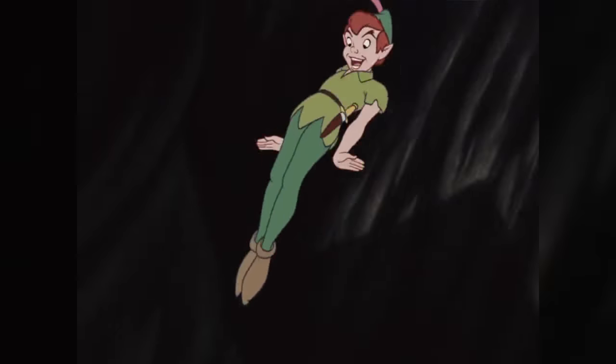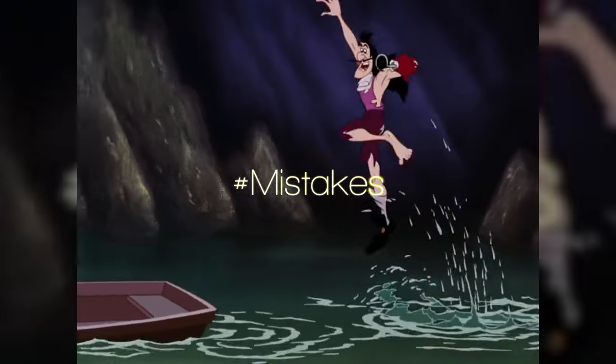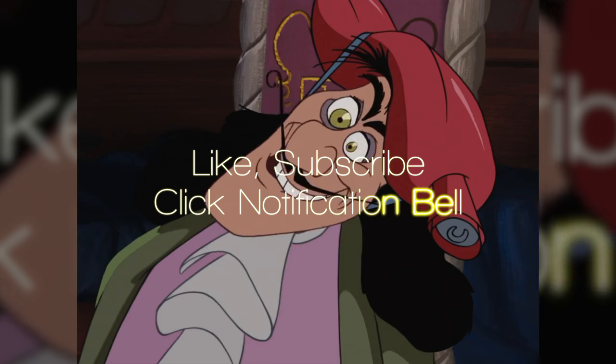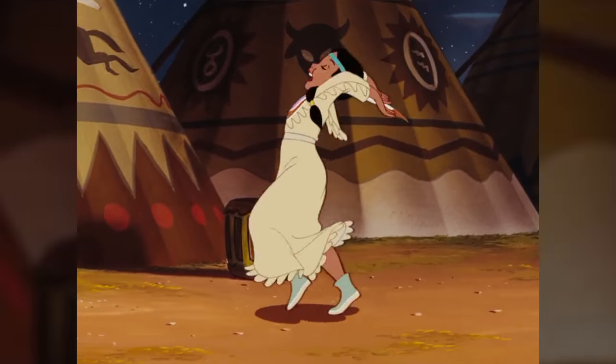So what movie should we do next? Let us know in the comments section below — just use the hashtag Mistakes. We'll put it on our list. And don't forget to like, subscribe, and click the notification bell now. We want to give a huge shout-out to all the movie maniacs out there. Thanks for hanging out with us, and we'll see you next time!